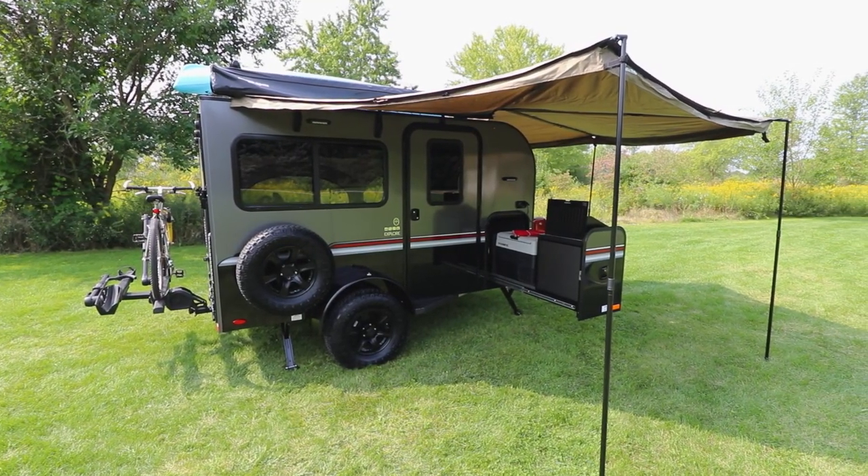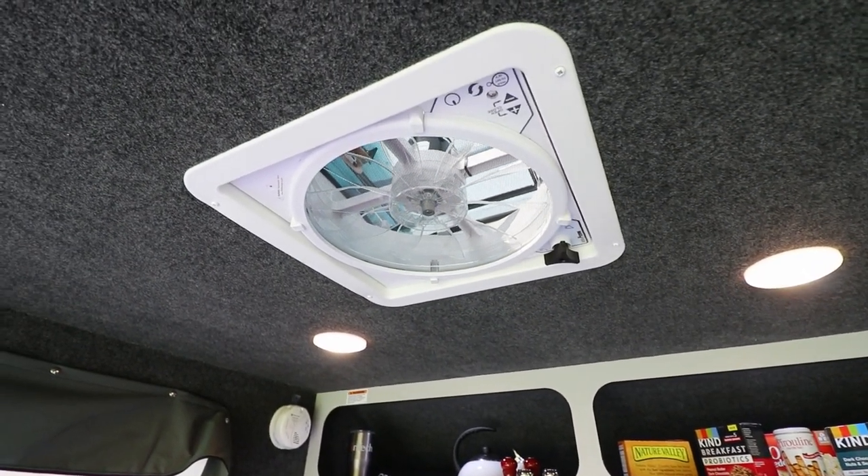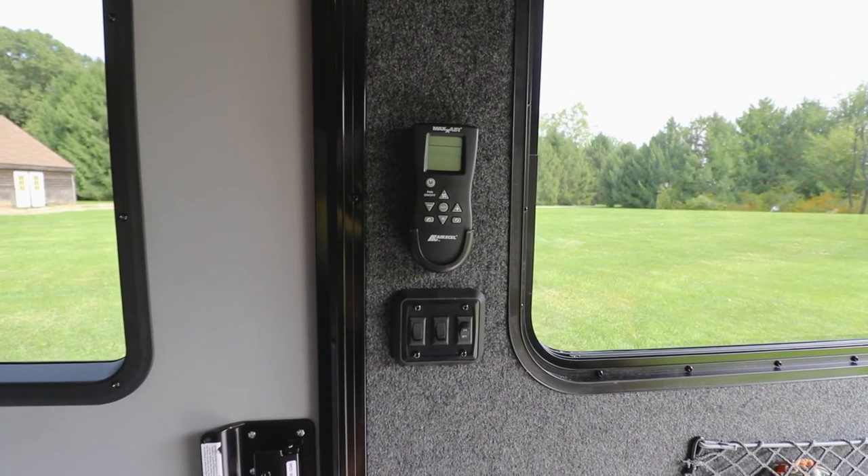Stay out of the elements and increase your overall protected area with one of our optional awnings. If you're boondocking, you can rely on the standard 12-volt max air fan to circulate the air in the cabin.